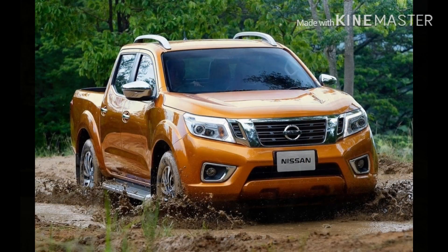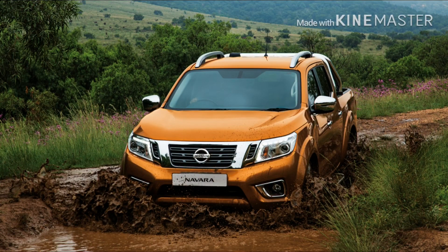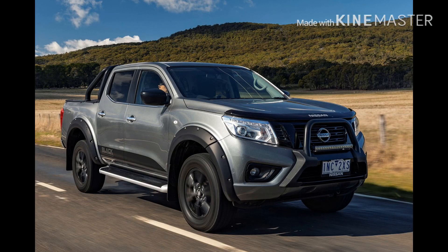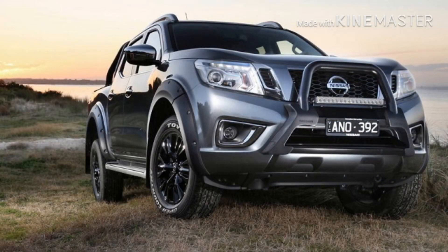This truck can load up or carry about 1.5 tons. It uses an off-road engine built for difficult conditions like mud, sand, going up mountains or down hills. It can carry and load up things that we need, so it can help other people on the road too.